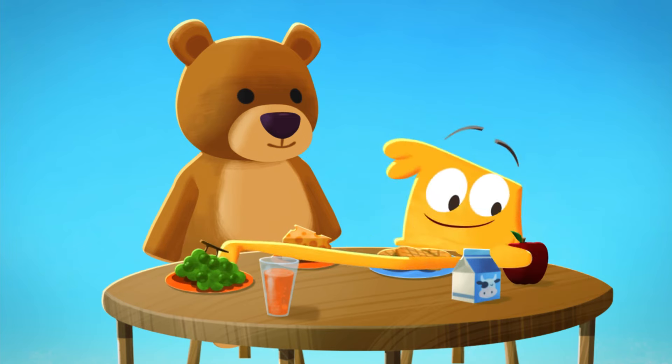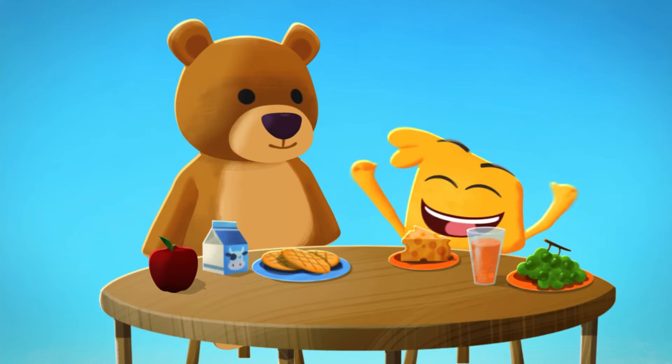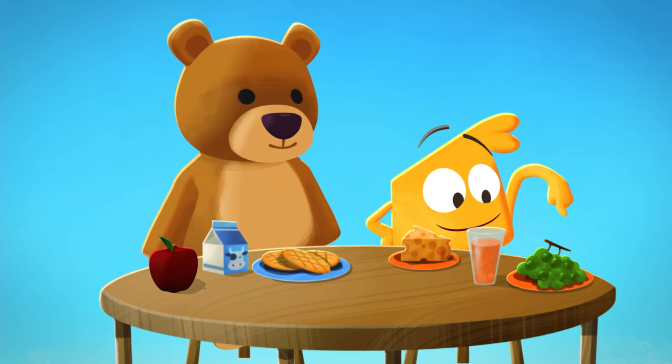Oh, yummy! The juice for my crackers? Oh, my milk for your grapes! And your juice for my apple? Yeah, sure! Now I have a whole new snack! Cheese, juice, and grapes!